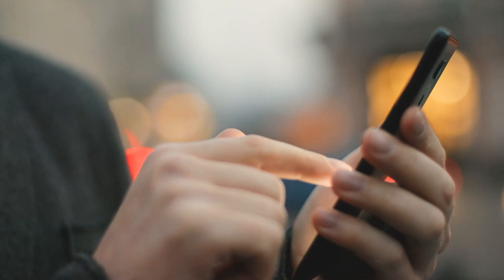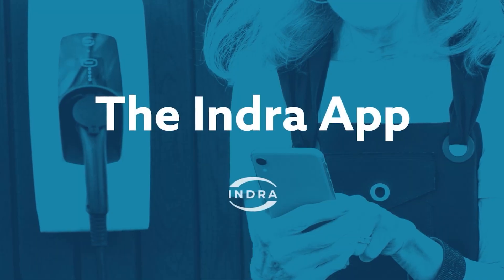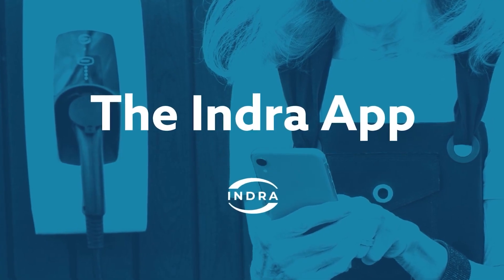A smart charger is only as good as its connectivity, and the Indra Smart Pro gives you two reliable options: Wi-Fi or 4G. It's important to note you'll need to choose one when purchasing, as both aren't available in the same unit. Whether you prefer Wi-Fi for home connectivity or 4G for a more independent network connection, the Indra app lets you track usage, adjust settings and control your charger remotely.